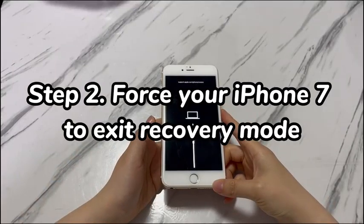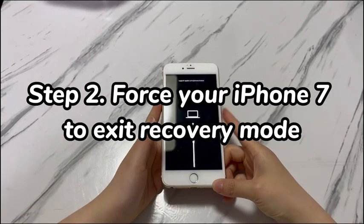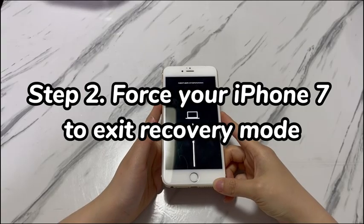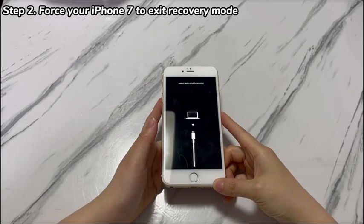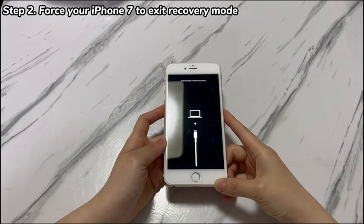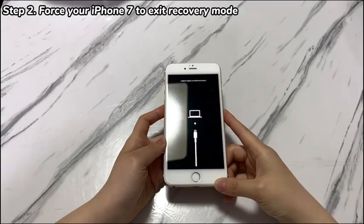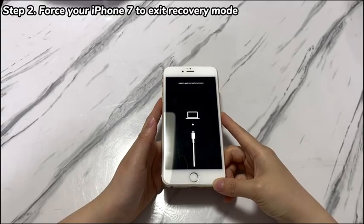Step 2: Force your iPhone 7 to exit recovery mode. If your iPhone 7 won't exit recovery mode after 15 minutes, then you'll need to force it to leave. The quick method is to unplug the phone from the computer and press the power button on the right side to do a reboot if the restore screen still gets stuck.